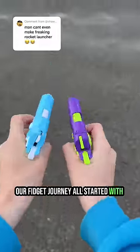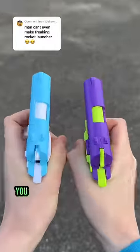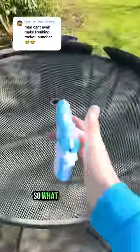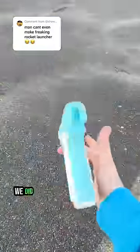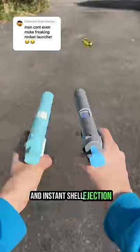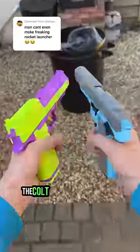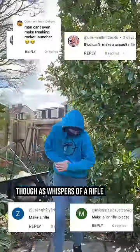Our fidget journey all started with this little guy. While its sounds are satisfying and tickle your pickle, you guys wanted something a little bigger. So what did we do? Boom. We did exactly that and even added a removable mag and instant shell ejection, along with a deagle redesign for those of you wanting to go more commando. However, the colt and deagle excitement eventually wore off, as whispers of a rifle began to appear.